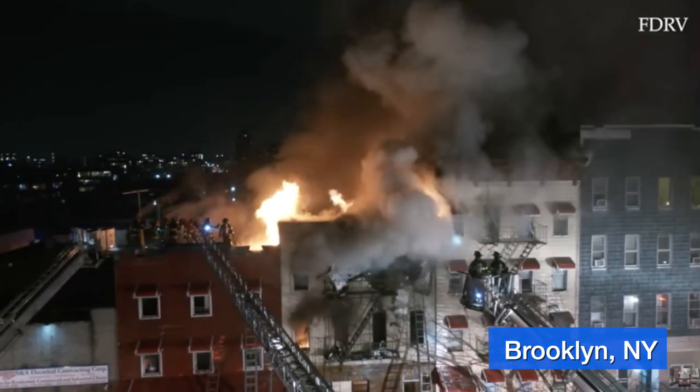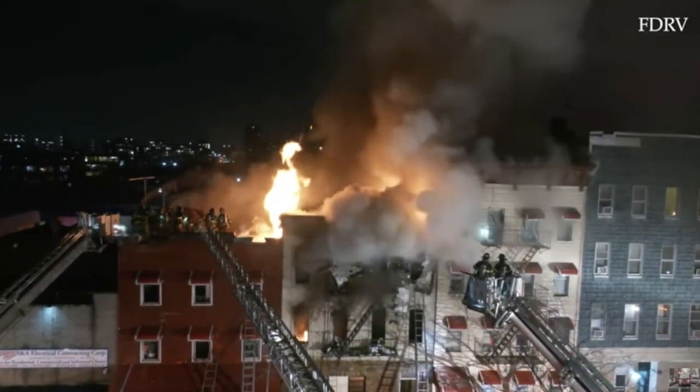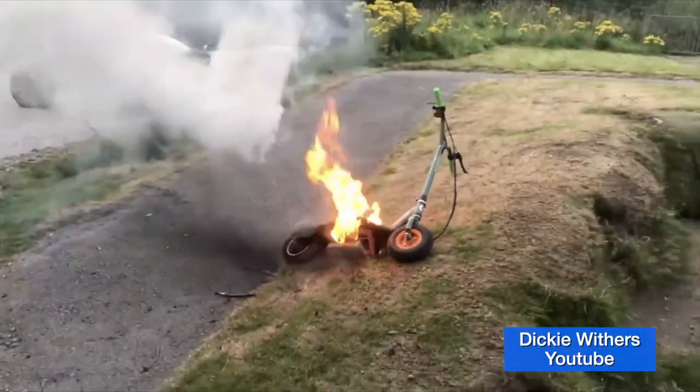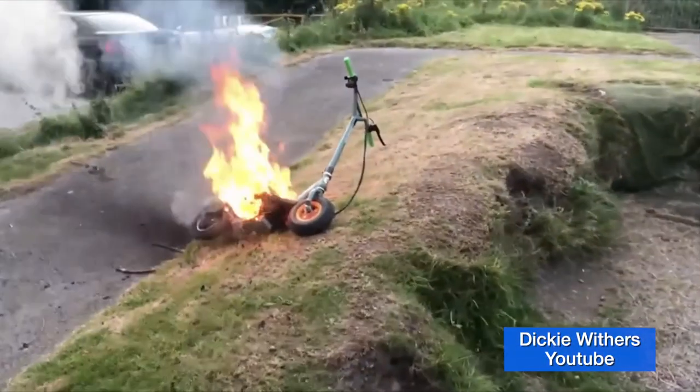Under certain conditions, rechargeable and lithium-ion batteries can be fire hazards. And with the growing popularity of e-bikes and scooters, we're seeing an increase in the number of accidental fires across the country. I'm Lieutenant Eric Devereaux, Safety and Medical Officer with West Metro Fire Rescue.